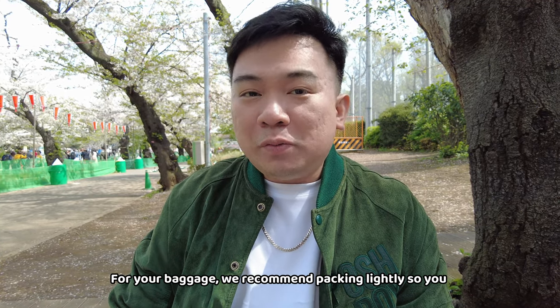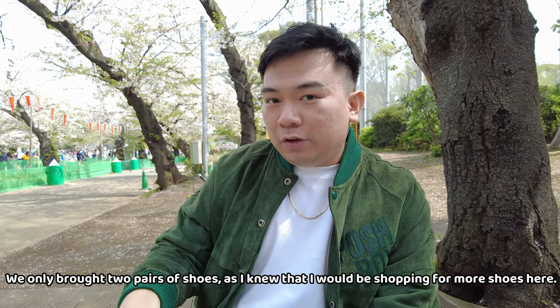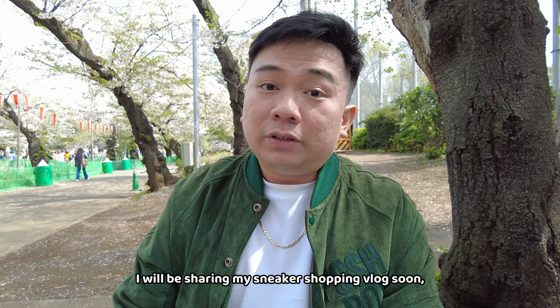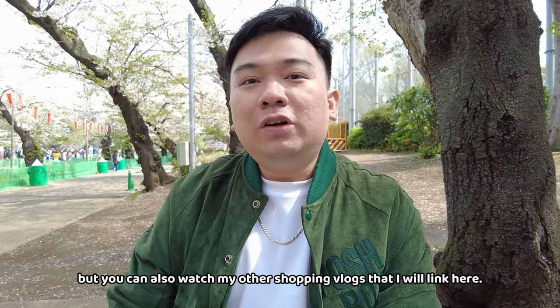One tip is to pack light when preparing for the trip, so you can buy some clothes, sneakers, and so on in Japan. It's a good way to save space in your bag. I also bought discounted shoes at outlet stores in Japan, so I would like to buy some more at outlet stores. Watch out for that!